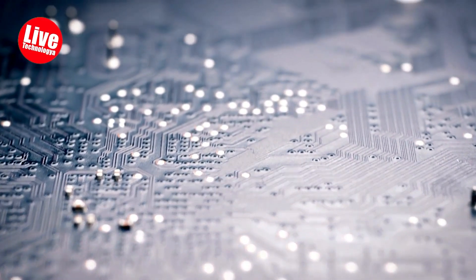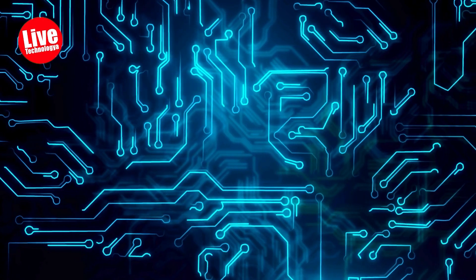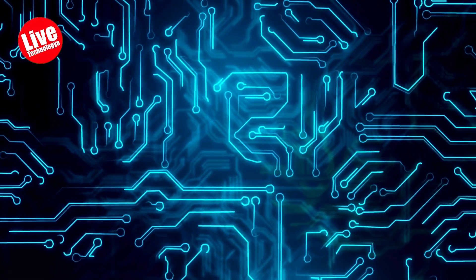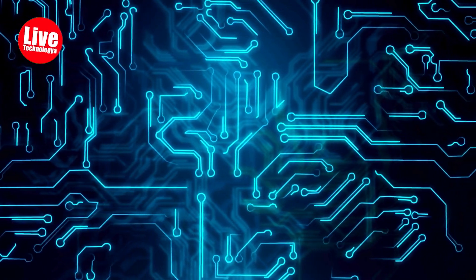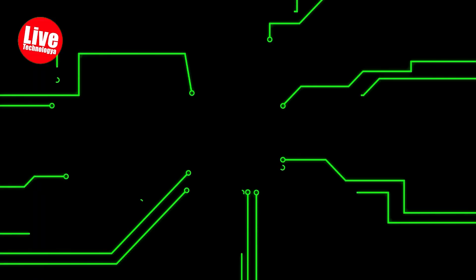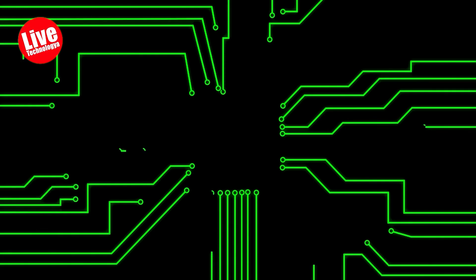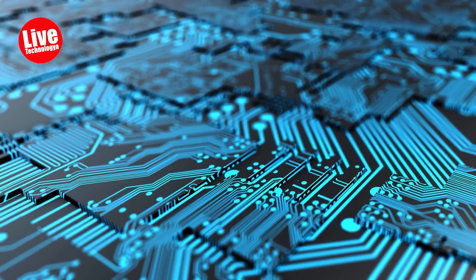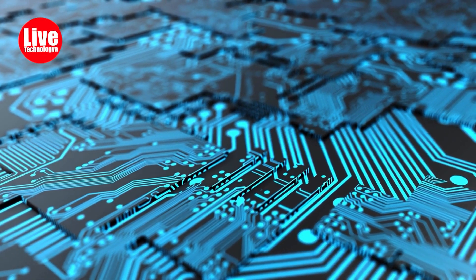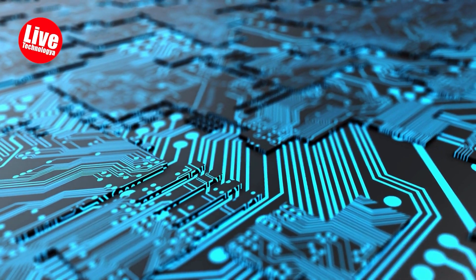Seven: The Roads. Inside the smartphone, there are also little roads called circuits. These roads help Brainy send messages to all the different parts of the phone, like the screen, the battery, and the camera. It's just like how your nerves transfer the brain's orders to your body. The circuits make sure everything in the smartphone gets along perfectly and works together in peace.